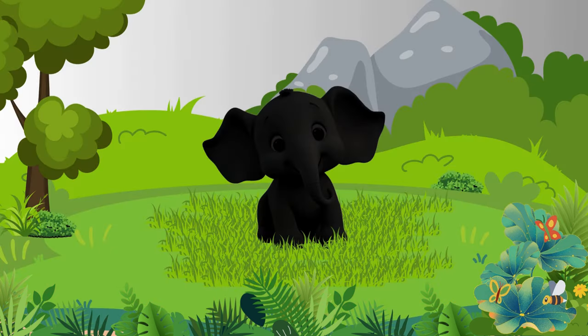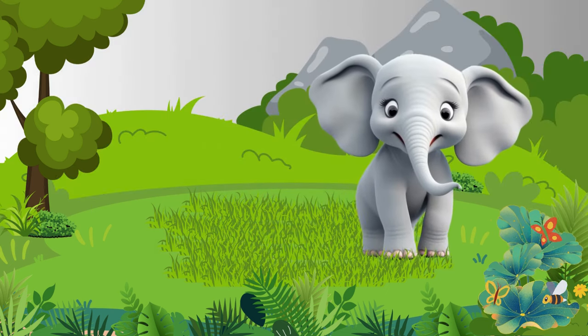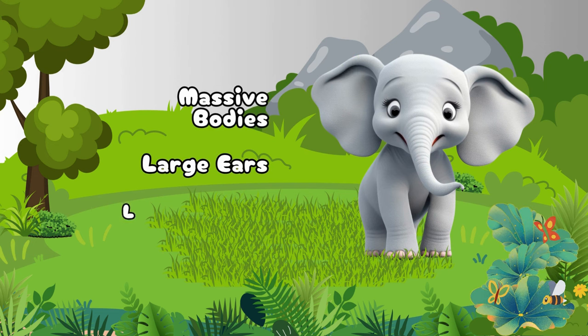Look! There's a big animal over there. It's an Elephant! Elephants are the largest living land mammals, with massive bodies, large ears, and long trunks.